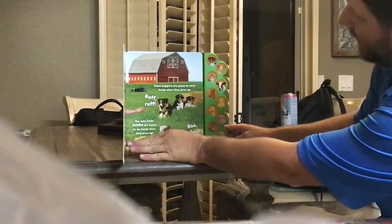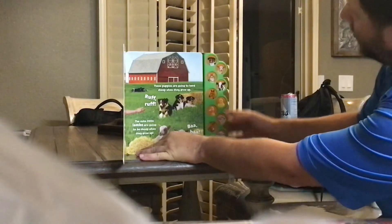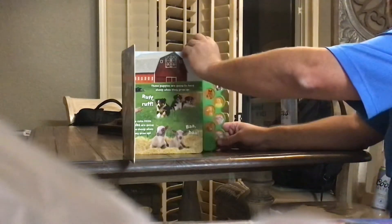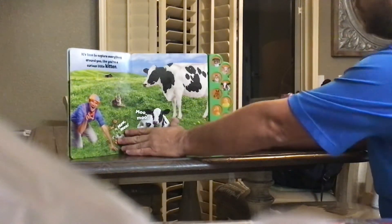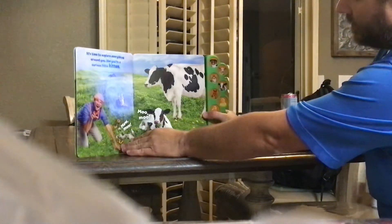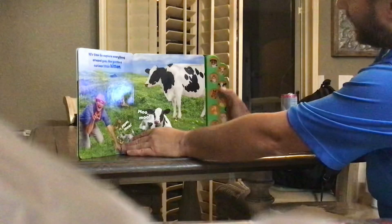The cute little lambs are going to be sheep when they grow up. It's time to explore everything around you like you're a kitten. Look! One kitten is checking out this calf.